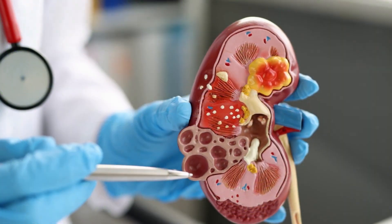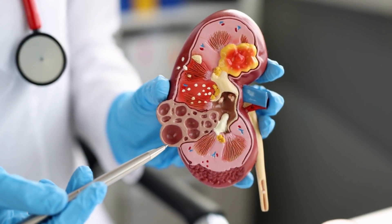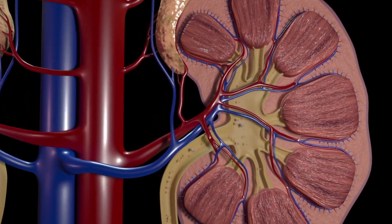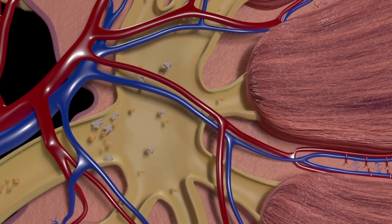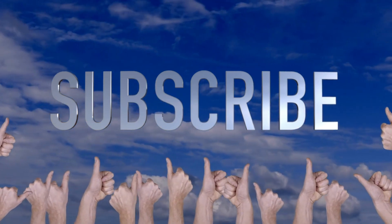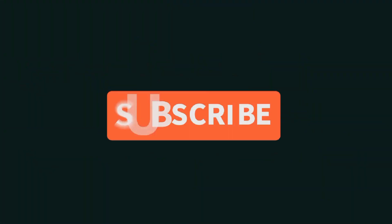And there you have it. We've covered kidney stone prevention, symptoms, and natural remedies. Remember to stay hydrated, make dietary adjustments, and seek medical attention if you experience symptoms. Natural remedies can complement medical treatment, but always consult a healthcare professional for personalized advice. If you found this video informative, give it a thumbs up and don't forget to subscribe to our channel for more health-related content. Feel free to leave your questions and comments below. Thanks for watching and we'll see you in the next video.